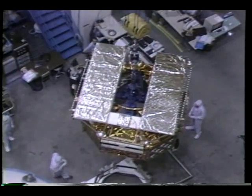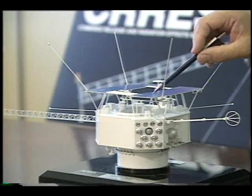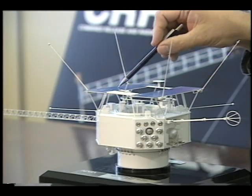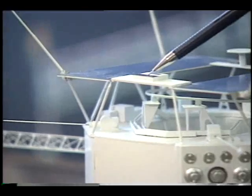Future spacecraft will also benefit from new solar power panels being tested aboard CRESS. Standard panels like these, which will actually power the CRESS satellite, could someday be replaced by panels like this, which are doubly efficient.